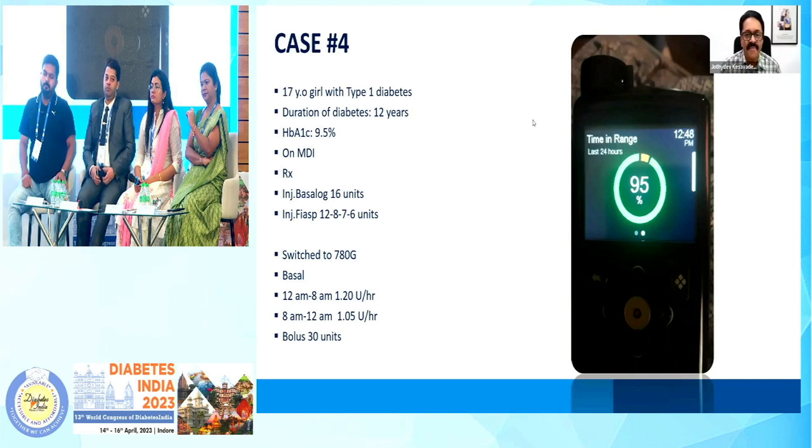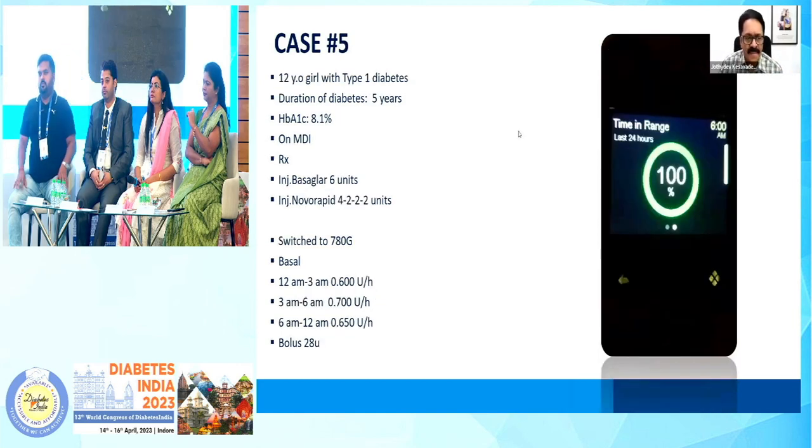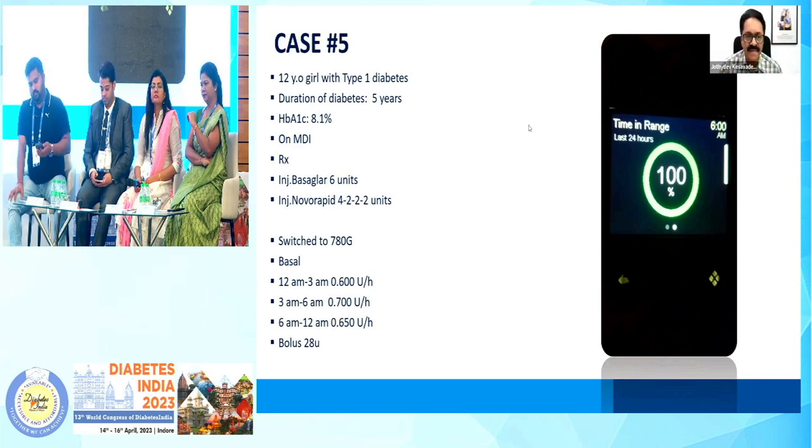Case number four: a 17-year-old with type 1 diabetes, duration 12 years, HbA1c 9.5%. After switching over to 780G — phenomenal — 95% time in range. Another one we deployed 10 days ago, and the TIR for the last 24 hours is 100%. The results are unbelievable. Incredible results with 780G.